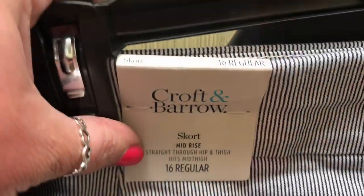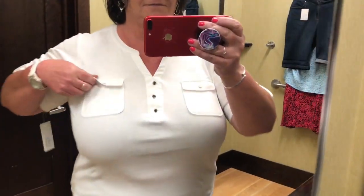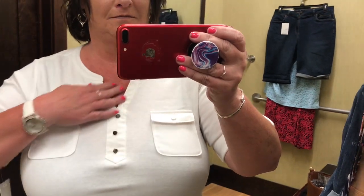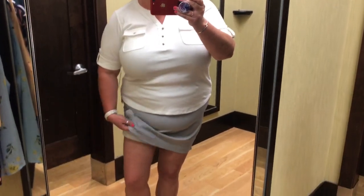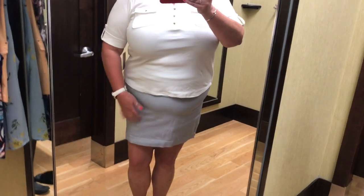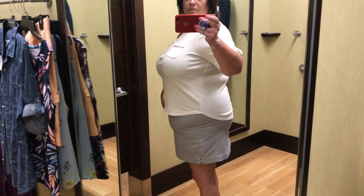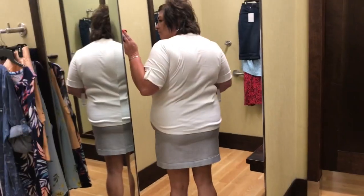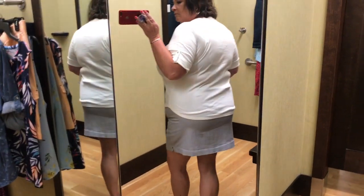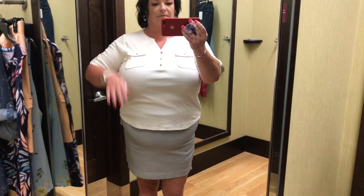I am a sucker when it comes to a skort! The top was an extra extra large — I believe it was petite, I don't know why I grabbed a petite — but it had pockets on the front. It had faux buttons, and the skort has a short underneath. Super cute, it was in a size 16. I could have sized up to an 18 and maybe it wouldn't have shown my belly so bad, but super cute and comfortable. Very comfortable outfit — loved the material of both pieces.